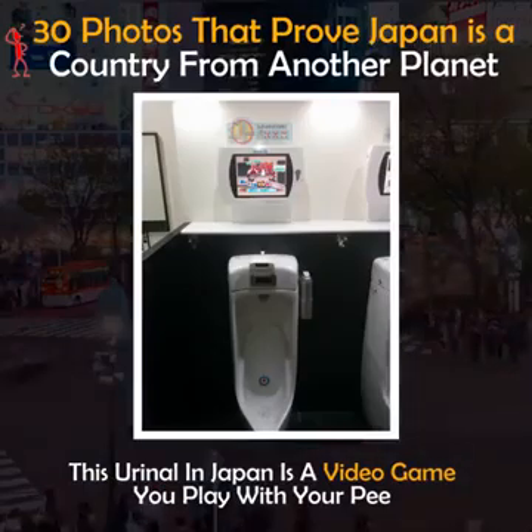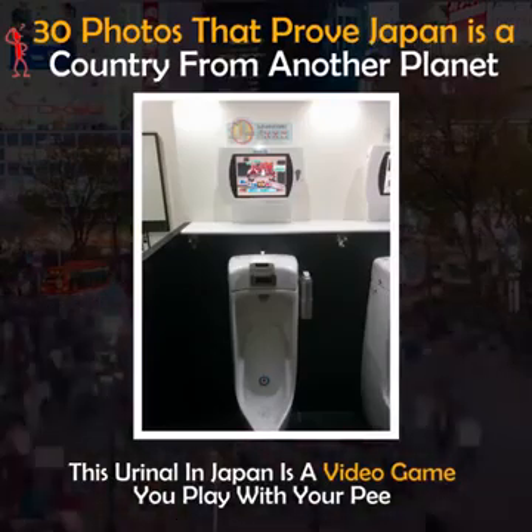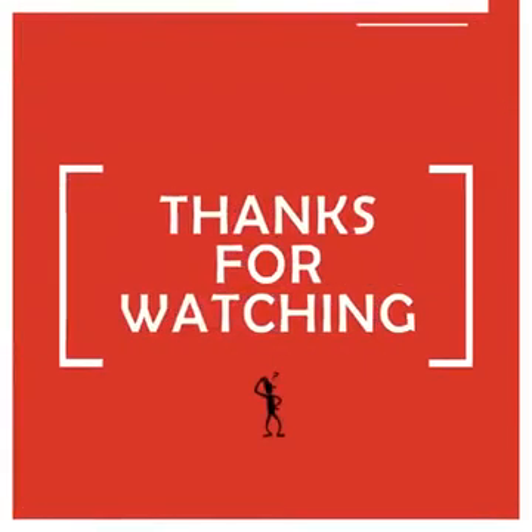This urinal in Japan is a video game you play with your pee.